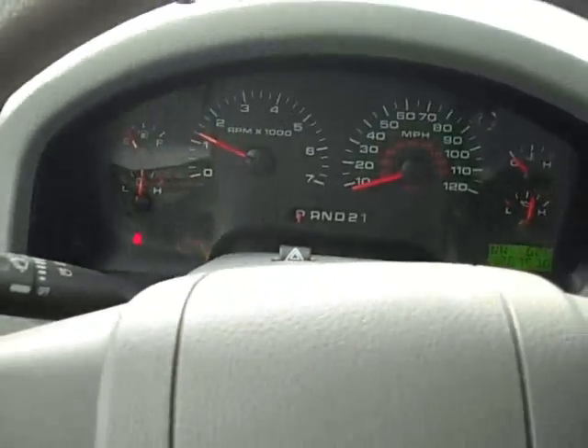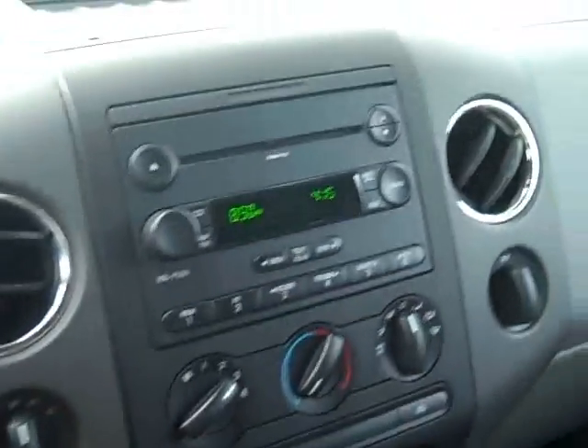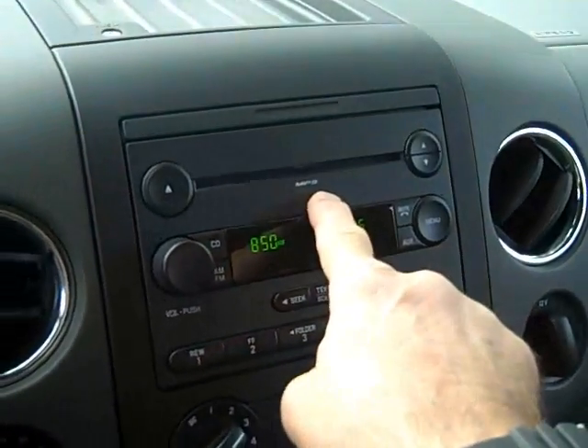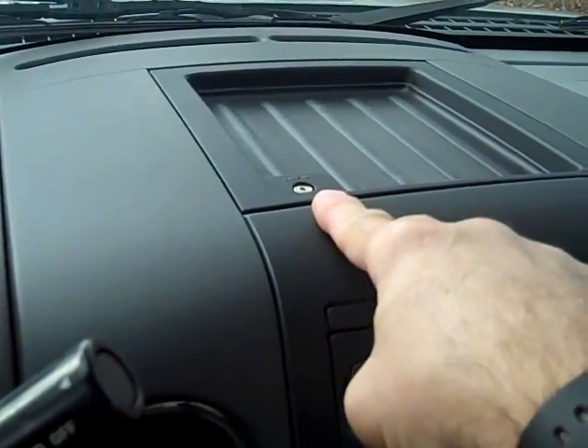Real gauges, of course, controls on the steering wheel. You have the AM-FM CD, and this is an MP3-compatible CD player so you can burn your own CDs. It also has an iPod jack and an auxiliary input jack for an MP3 player or iPod.